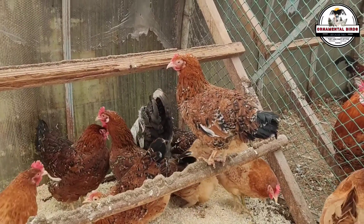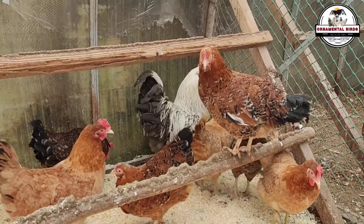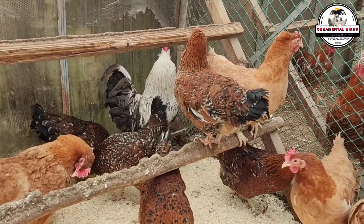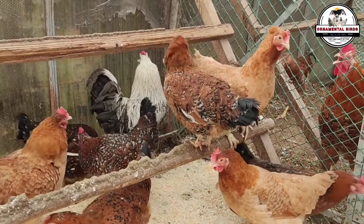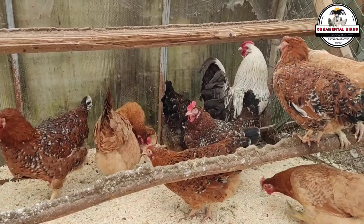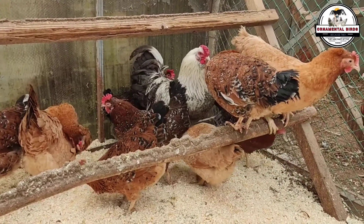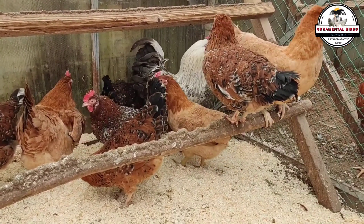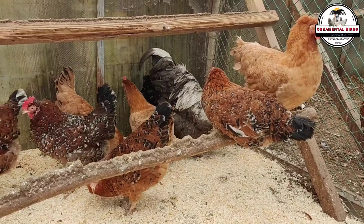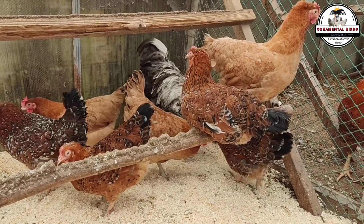Not all birds react the same way to a disease. Here we differentiate two vital concepts. First, resistance: when the chicken, thanks to its genes, simply doesn't get infected or greatly minimizes the pathogen from entering its body — like the virus or bacteria bouncing off its invisible shield. Second, tolerance: when the chicken does get infected, but its genes allow it to manage the disease so that symptoms are very mild or it recovers super quickly, and its production isn't significantly affected. Both are different genetic strategies to defend against diseases.